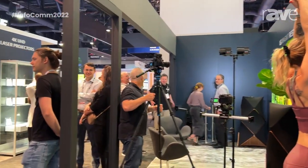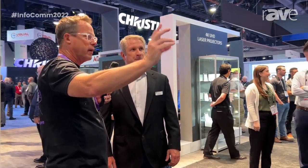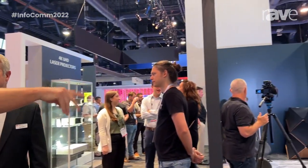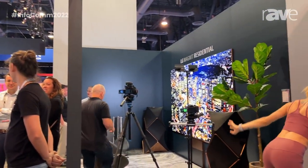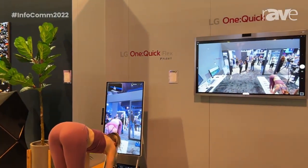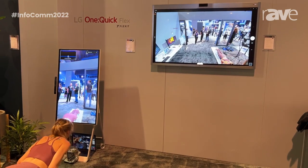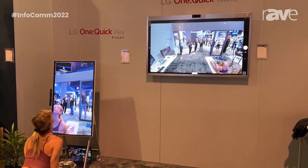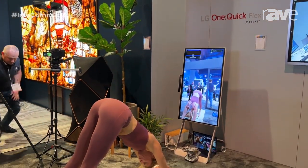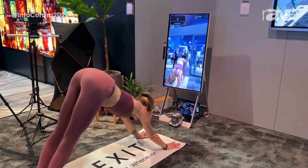The One Quick Works is basically a 43-inch collaboration board. The 55 on the wall we call One Quick Works because we feel the 55 is mostly going to be used in business applications. We call the 43 One Quick Flex because you can use it in a business application, but also people are starting to buy these and use them in their home. So it's 'flex' for residential or home use.